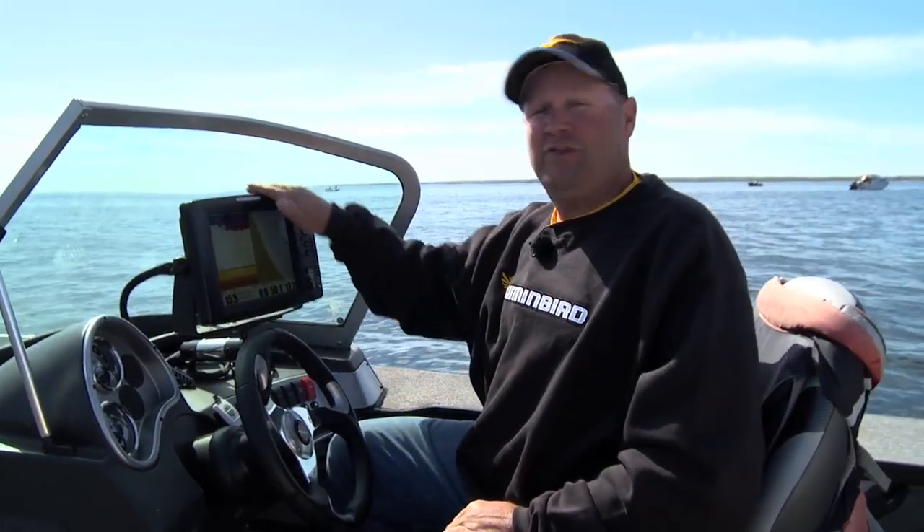There's been a lot of great innovations over the last 10 years that have helped us all catch more fish. But the number one most important one for me has been the use of these high-definition maps. I'm using the Humminbird LakeMaster product and what's so great about it is it shows me everything — they're so detailed.